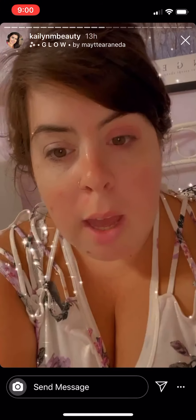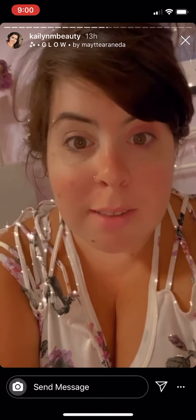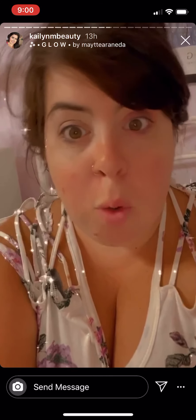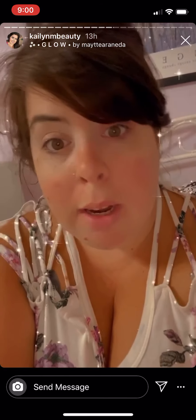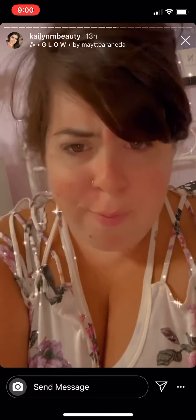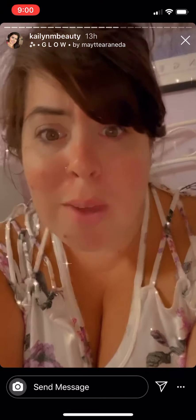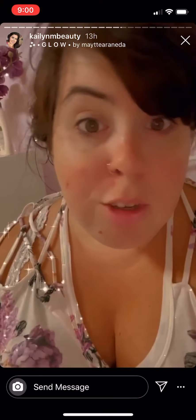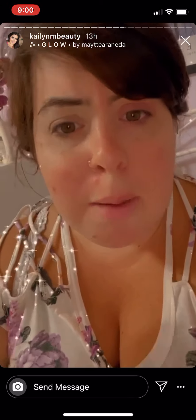In my plus-size try-on haul videos I always say I love everything, and people have a major problem with me not using more words than 'I love it.' I'm sorry, that's what comes to mind when I try on clothes. They tell me to use my vocabulary more — well, I'm sorry if it's not good enough for you. If you have a problem with the way I speak, you can watch someone else's video. There are tons of other plus-size try-on haul videos out there.